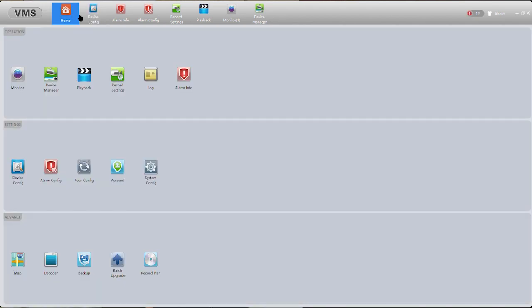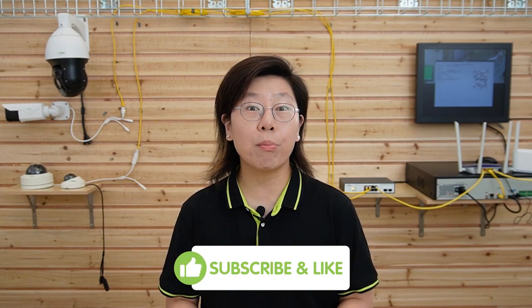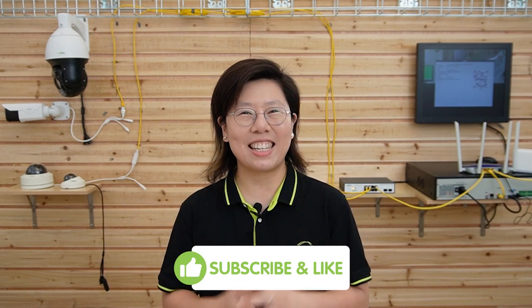And that's pretty much it — you can also explore more on your own once you download the VMS. And there you have it folks: integrating your NVR with VMS isn't just about convenience, it's about empowering yourself with top-notch security. I hope you're feeling excited to give this a try. If you found this video helpful, don't forget to give it a thumbs up, share it with your fellow security enthusiasts, and subscribe to our channel, Fast Cabling, for more tech-savvy content. Thank you very much for watching, and until next time — stay secure.